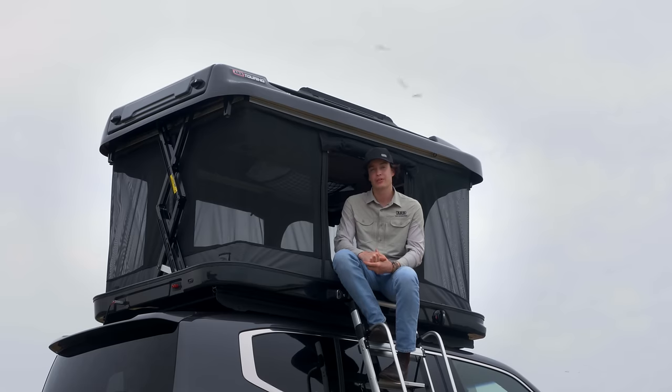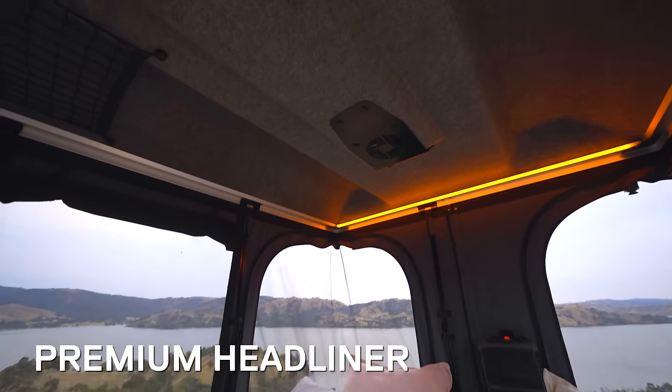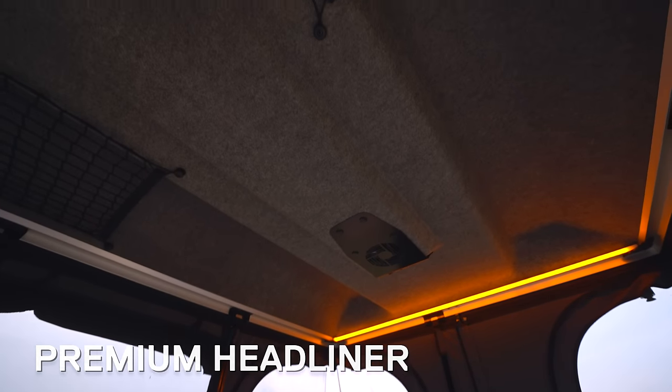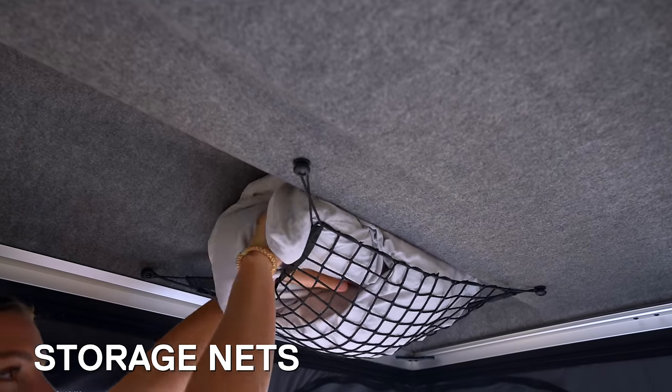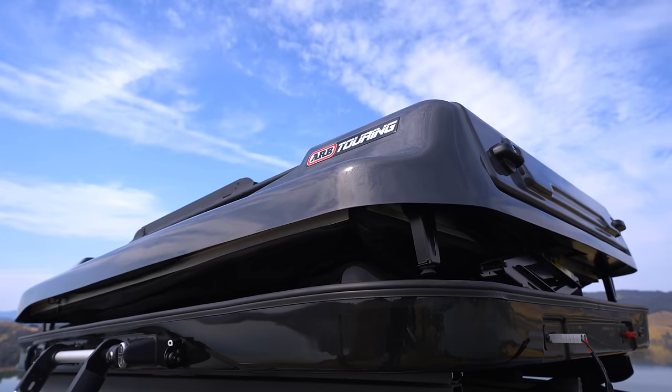For added strength, the floor is built on a 20mm honeycomb core, whilst the roof features a premium headliner, separating the outer roof and the ladder compartment, and doubling as an additional layer of insulation. Recessed into the roof are two storage nets, also designed to house pillows when closing, enabling the tent to close with full bedding and pillows left inside.